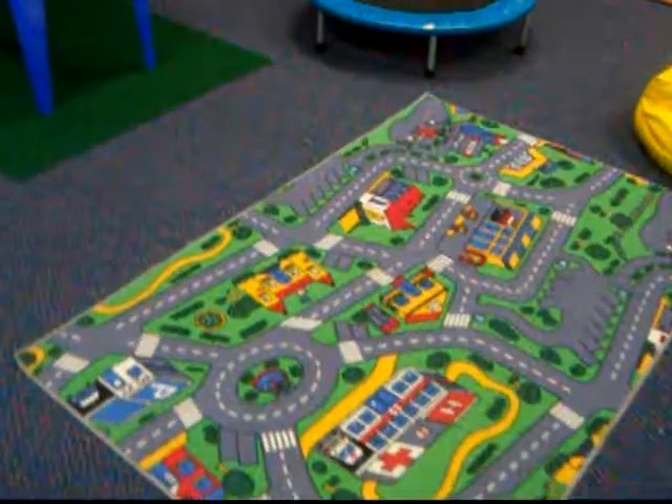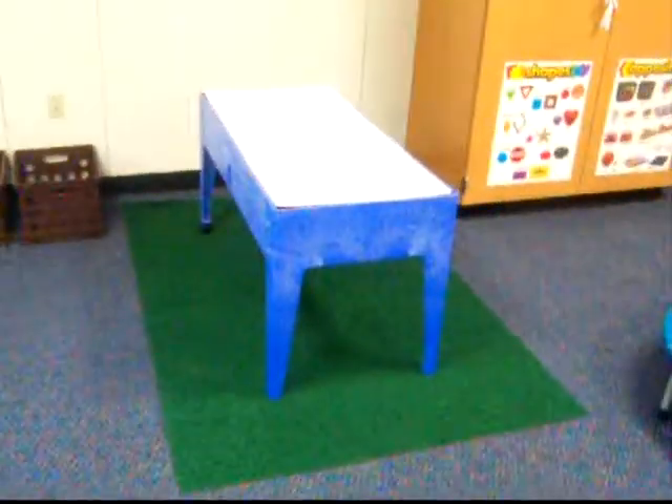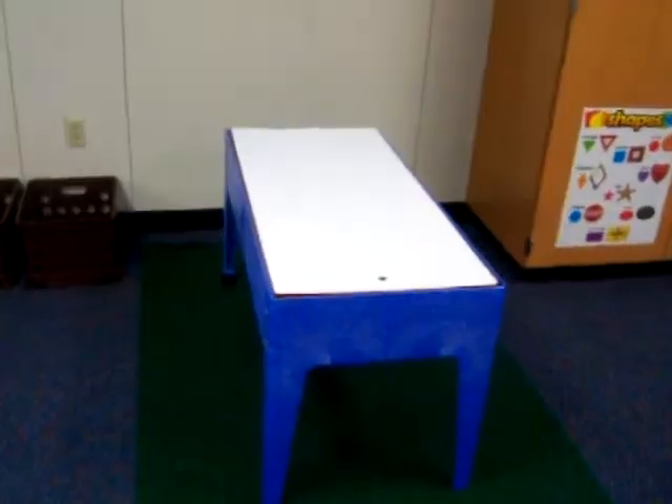Here's our floor area. Trampoline. Sand table.